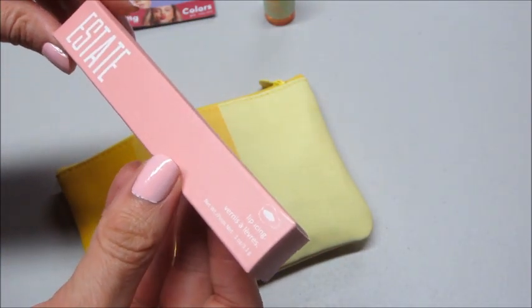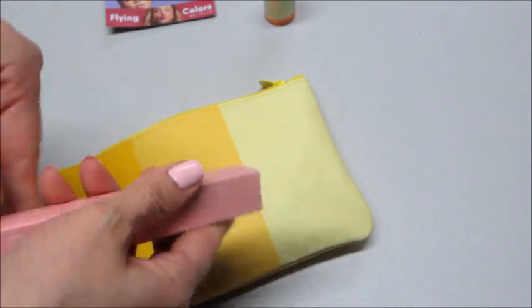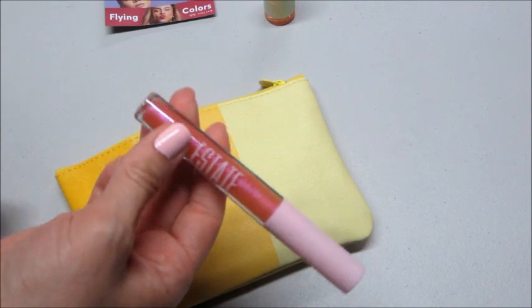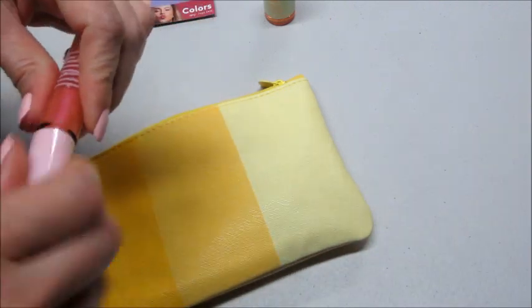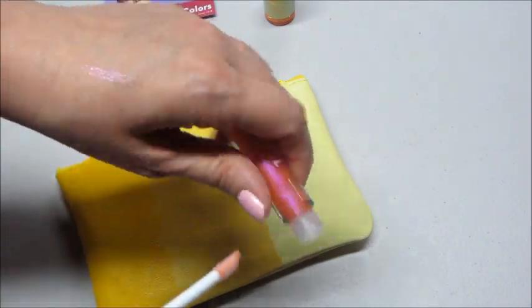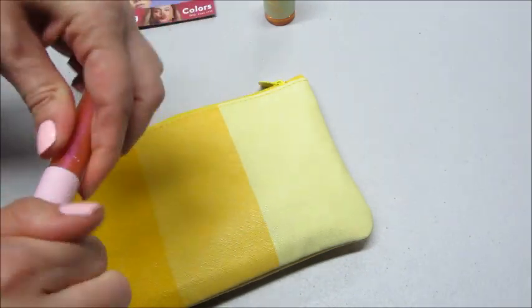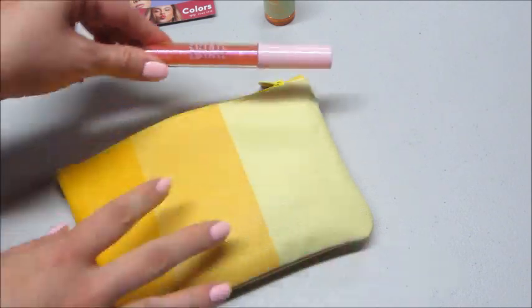I also have a Stila lip icing and the shade is 'Goodie' — that's very pretty, kind of reminds me of like a bubblegum pink. There's not too much pigment, which I like. I'm not much into lipstick or colors; I much more like lip gloss, so that is awesome.